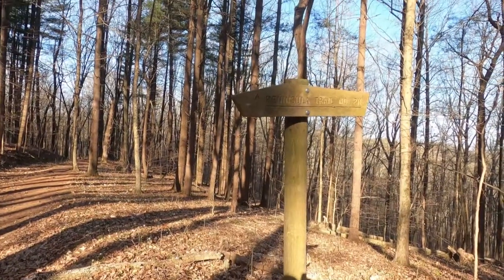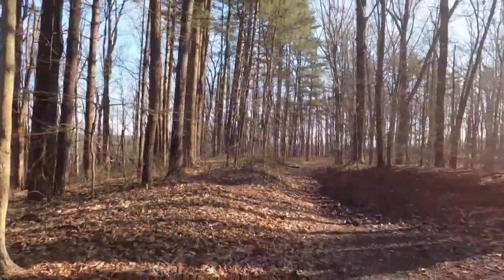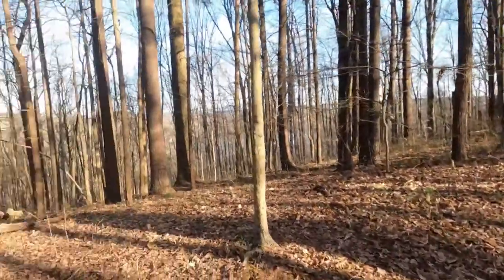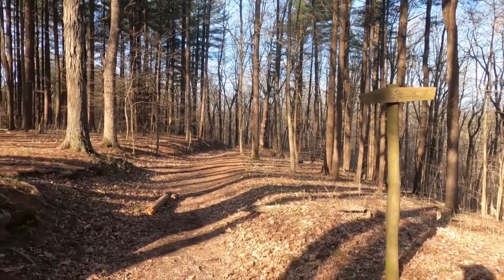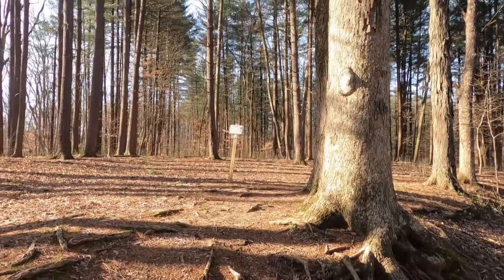We're back to the junction of the Peninsula Trail and Grub Trail — Grub Loop. That's about 2.6 miles from here to the campsite. Funny enough, there's also a campsite right there.